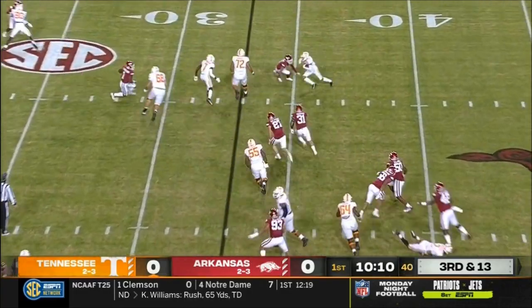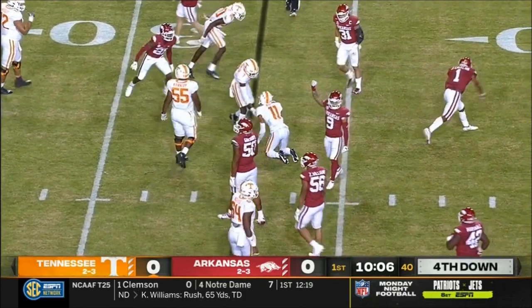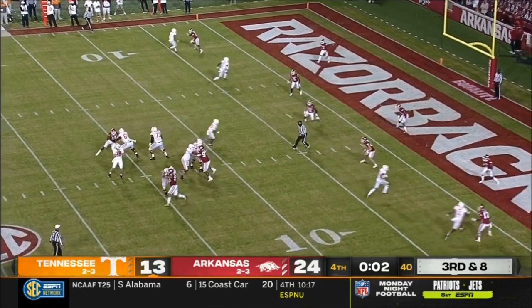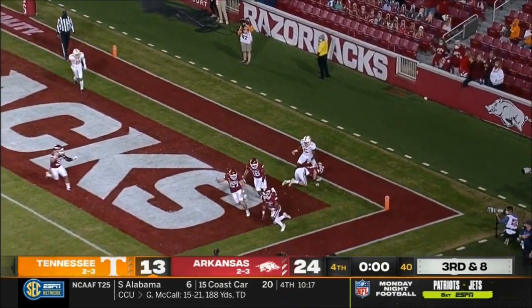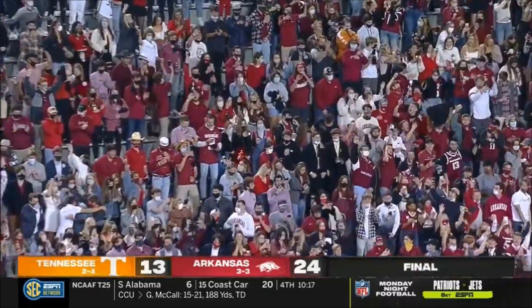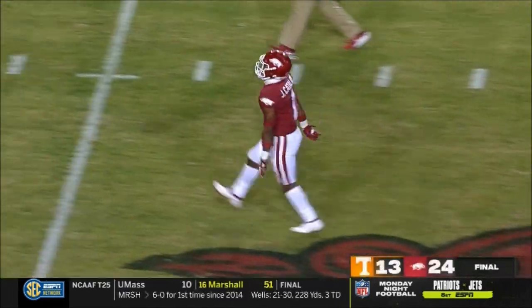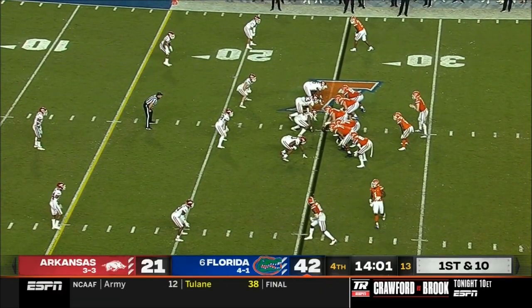Quick hitter to the outside trying to set up the screen and Arkansas blows it up. It's a pretty victory — things are turning around quick in Fayetteville. Bailey in zone, jump ball — it is intercepted again. Razorbacks with another pick to seal it. It's a guy who studies more film than anybody: Jalen Catalan with his second interception.